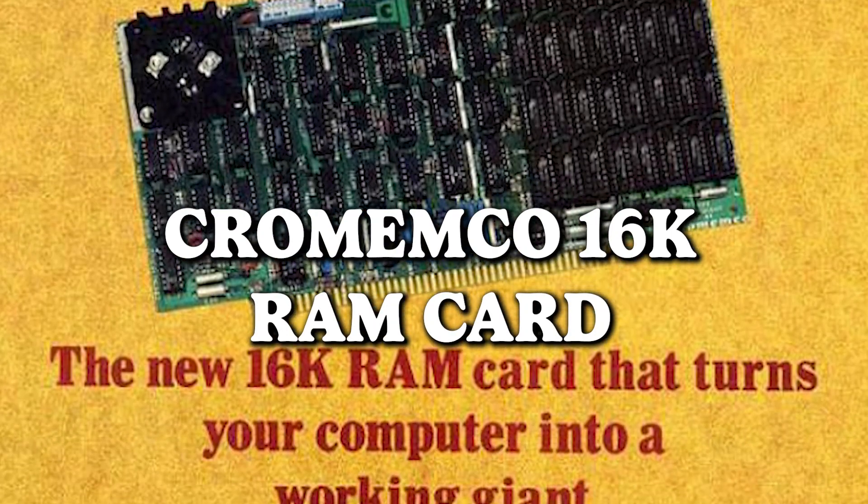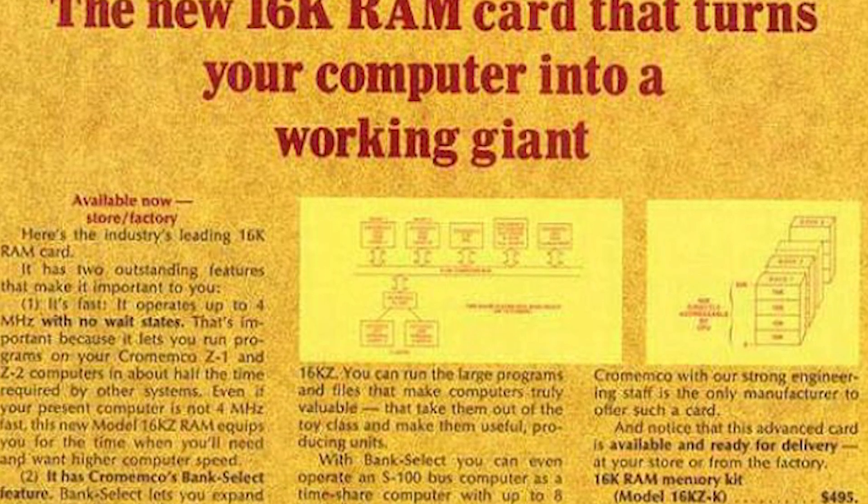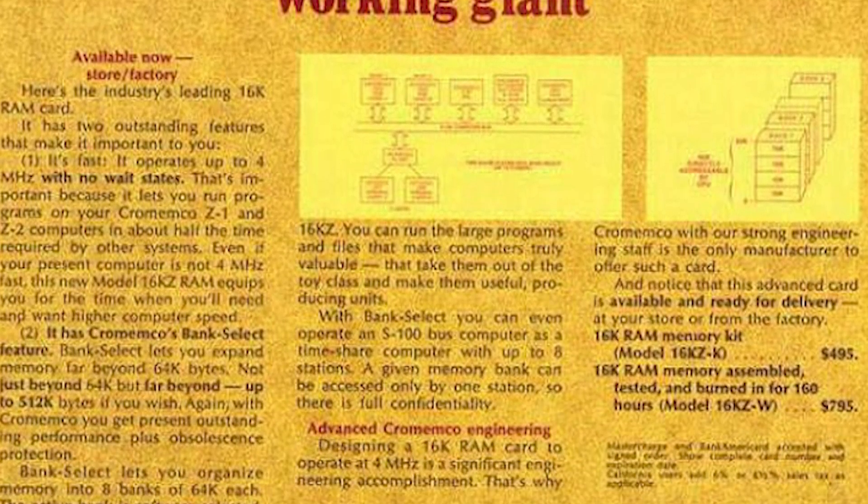Chromemco 16K RAM Card — introducing the new 16K RAM Card, the magical wand that turns your computer into a working giant. The catch? Your computer might need to bulk up a bit. Feast your eyes on the sheer majesty of this RAM Card, a technological beast that could make your sleek computer tower resemble the Hulk after a particularly hearty meal. Size matters, especially in the world of 16K RAM Cards, where gigabytes were but a distant dream and bulkiness was a badge of honor.